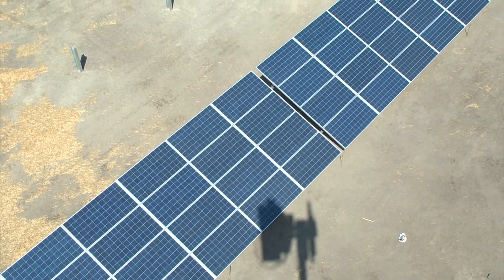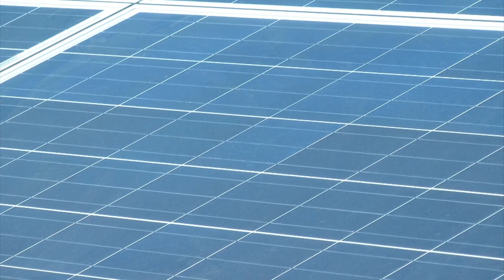Capturing the sun's rays to help power your home and your lives. Part of DEC's commitment to provide its members with clean, sustainable energy.